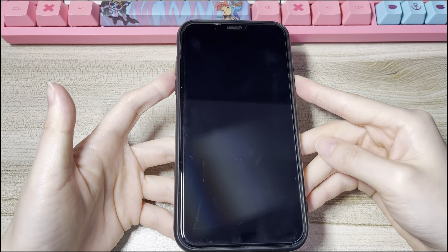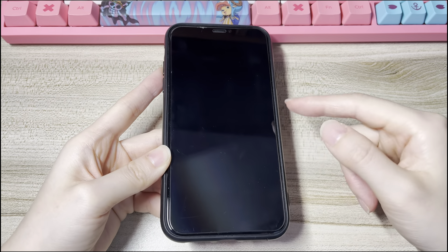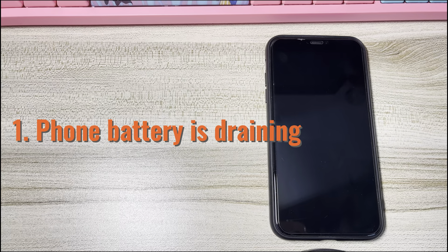This video will show you how to fix an iPhone XS or iPhone XS Max that won't turn on and bring your phone back to life. Let me explain why your iPhone XS screen goes black and won't turn on. First, the phone battery is draining. If your iPhone XS all of a sudden turned off and can't be turned on, it may have run out of power and ended up with a black screen that doesn't come on.